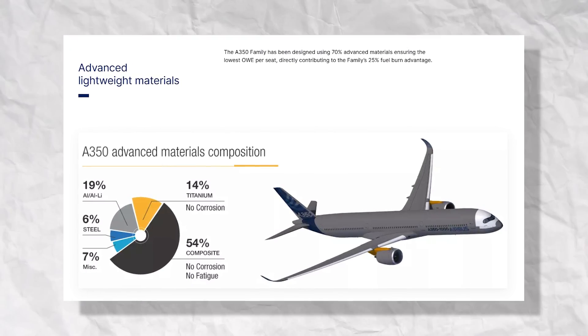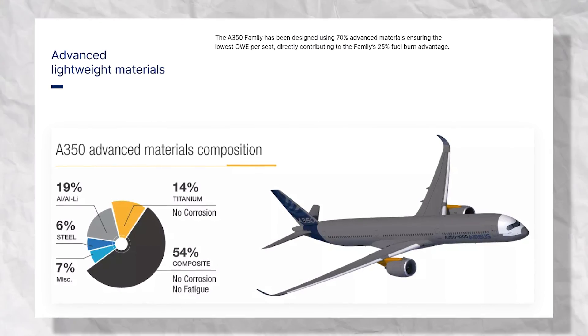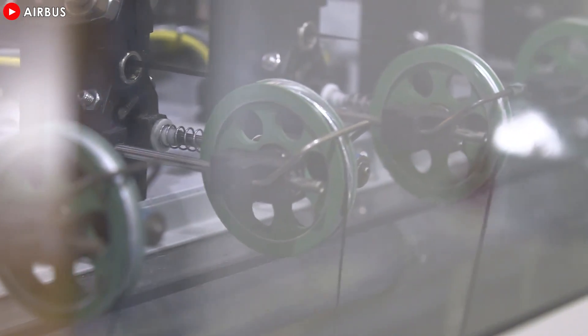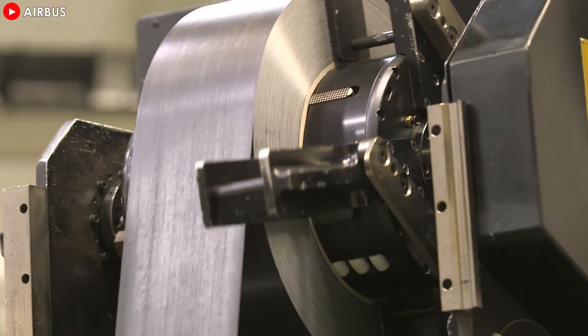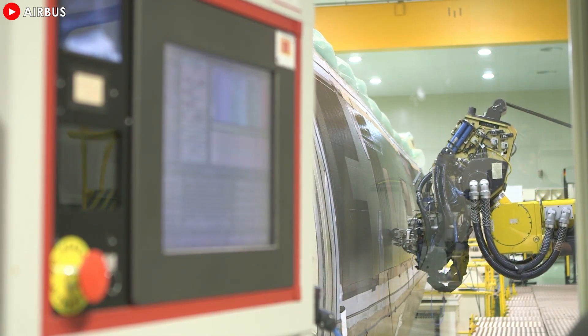70% of the A350 airframe is made of advanced materials, including 53% composites, making it lighter and stronger than previous aircraft designs. Airbus uses something called CFRP, short for carbon fiber reinforced plastic, which is made from carbon fibers bonded to a resin. It is lighter than aluminum, stronger than steel, and more corrosion resistant than both.